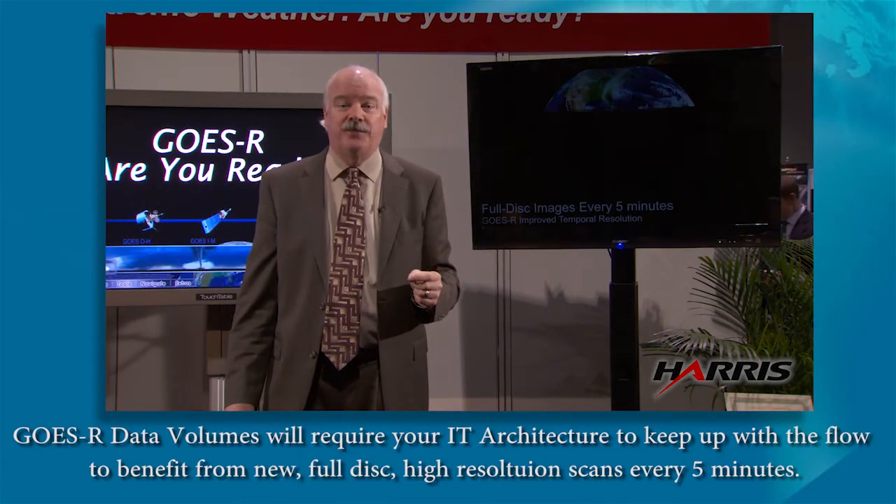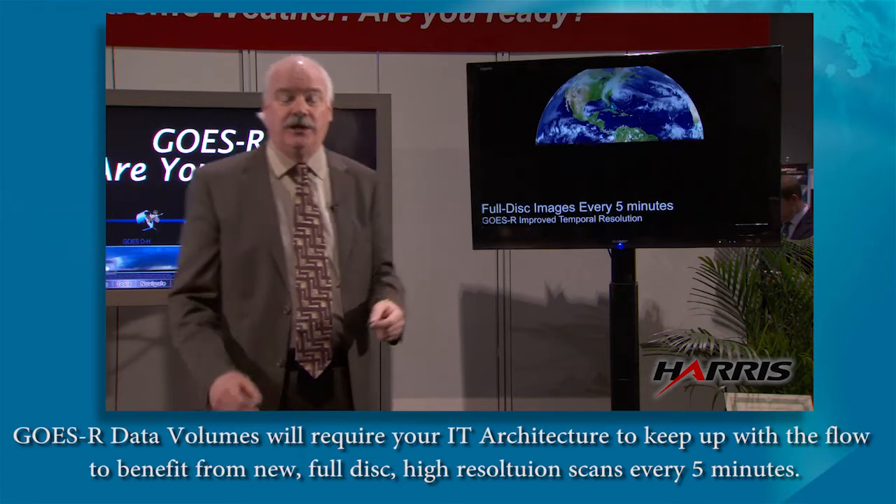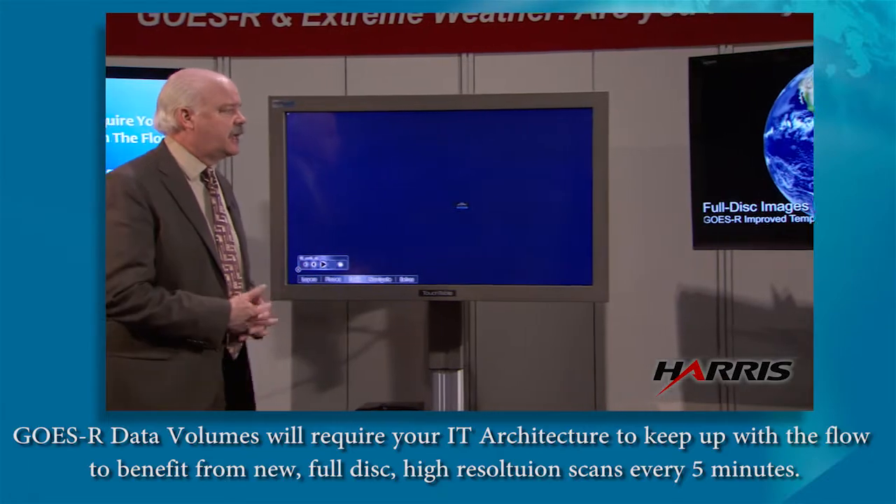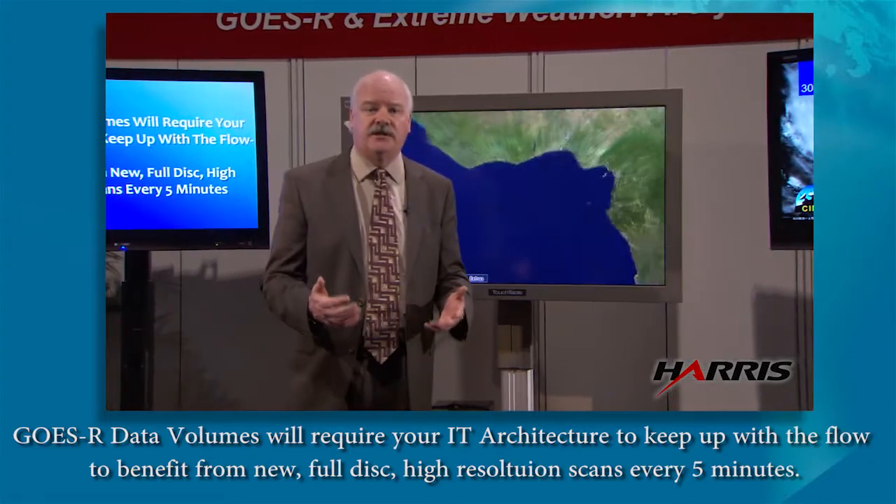GOES-R is going to provide 30-second imagery when it's in rapid scan mode. It's pretty impressive from an imaging standpoint and the amount of data that's going to be coming across from the GOES-R satellite.